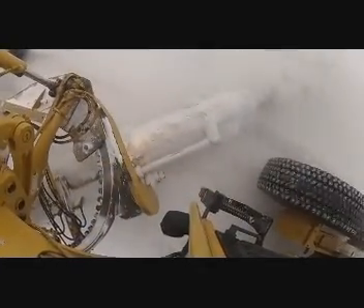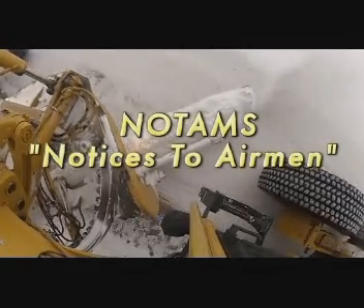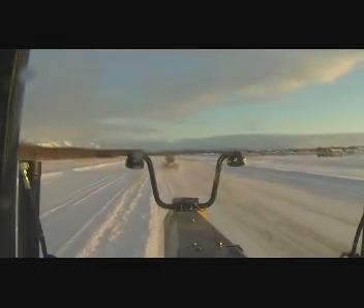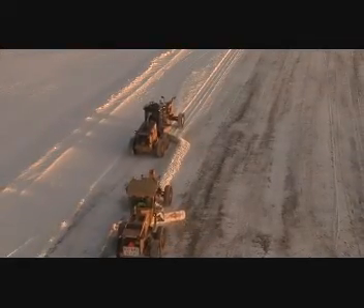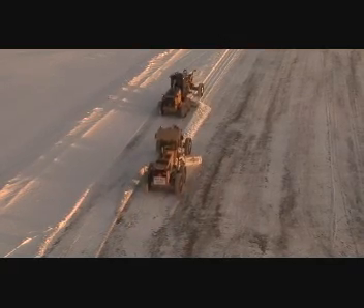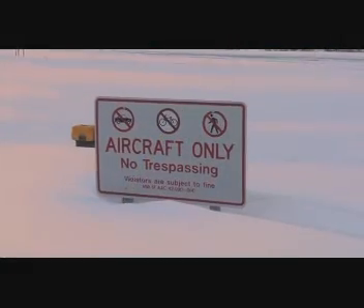Let's step back and talk about NOTAMs. NOTAMs are Notices to Airmen, which are basically notices filed with an aviation agency to alert aircraft pilots of potential hazards along their flight route or of airport facilities not up to par with normal safety standards, or if there is a situation on the runway that needs to be taken care of or removed in order to ensure safe takeoff or landing.